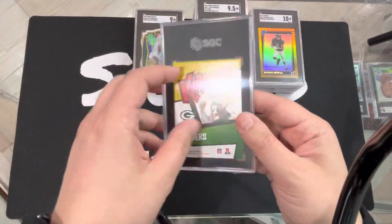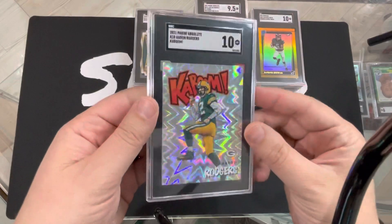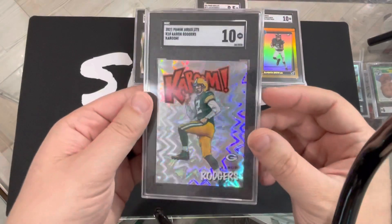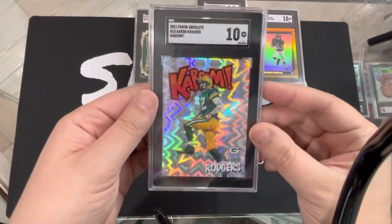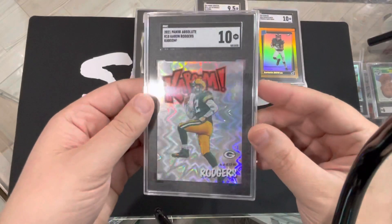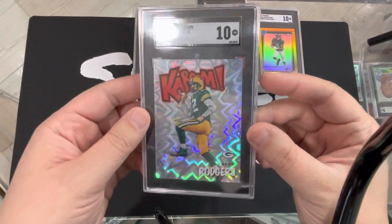As you can see, we have an Aaron Rodgers Kaboom — 10! Bang bang, right out of a pack! Sheesh! Look at that, everybody. That is a beaut. Kabooms can get tens. Wow!